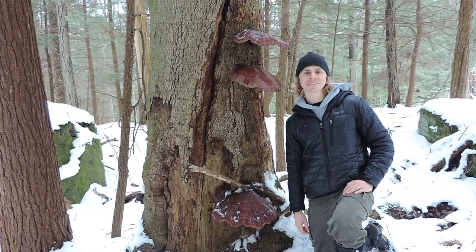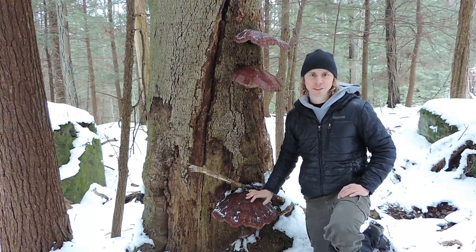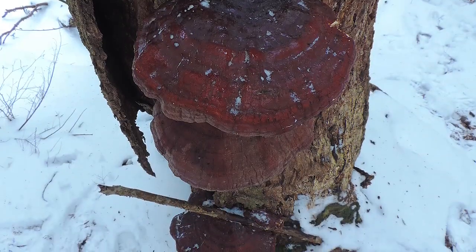Hi, everyone. Adam Harriton here from Learn Your Land, and with me today are these three massive specimens of the reishi mushroom in the Ganoderma genus. This is truly remarkable.